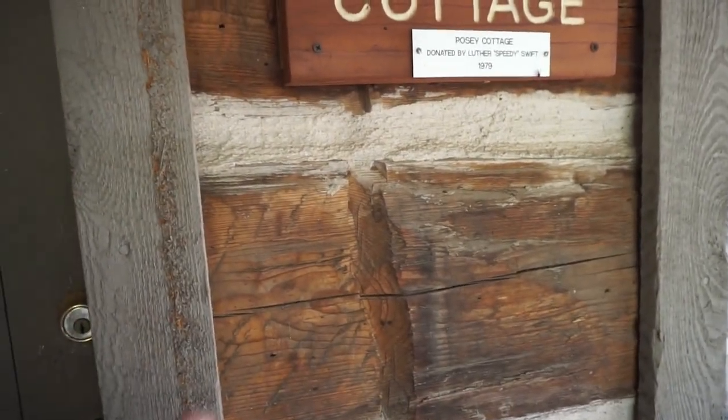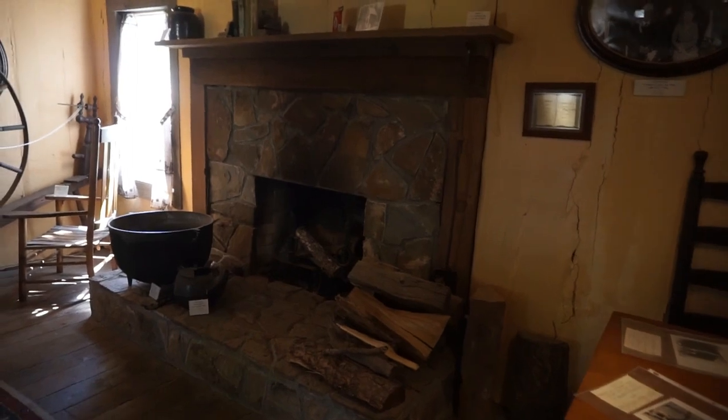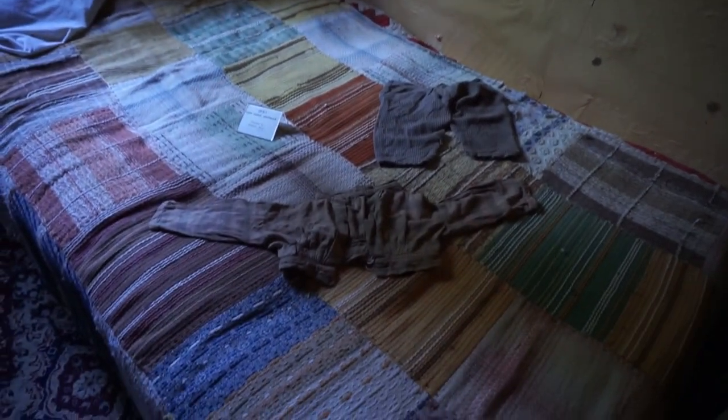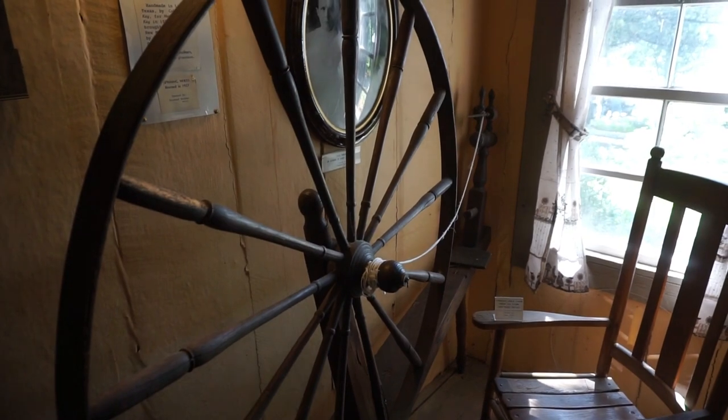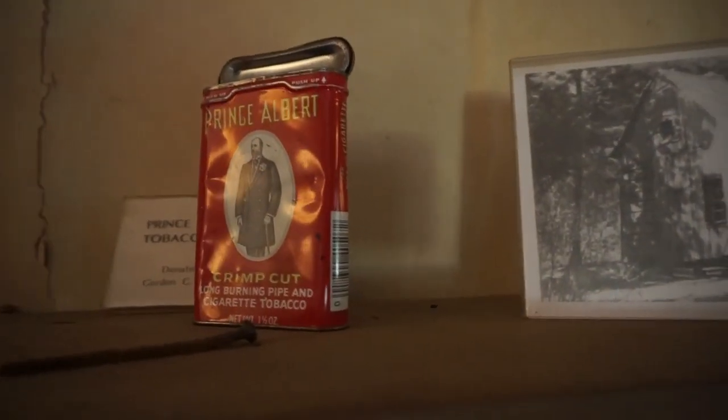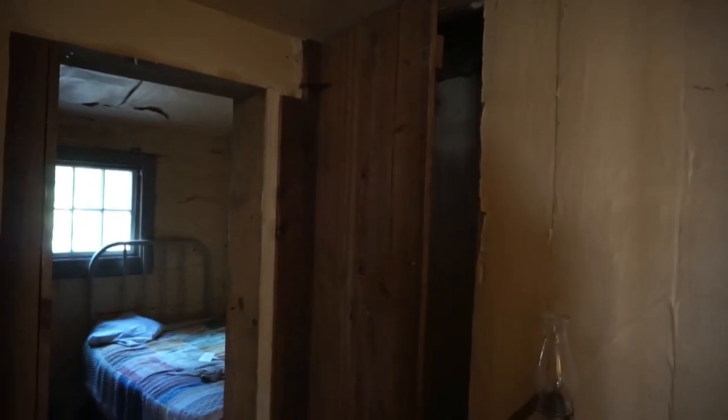It's another one of those log cabins. Wow — you can actually go in to this one. They've done a lot to restore it. Look at this bed. Look at the paper coming off the walls. There's a spinning wheel. There's Prince Albert in a can. And that's the door to the upstairs.